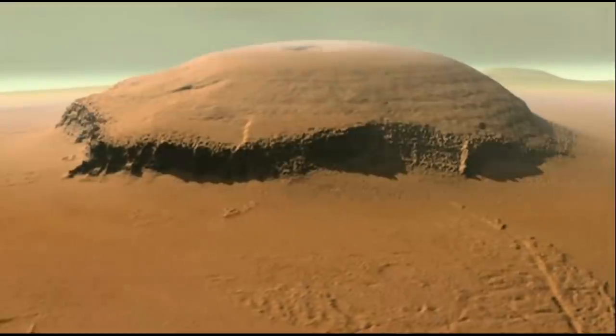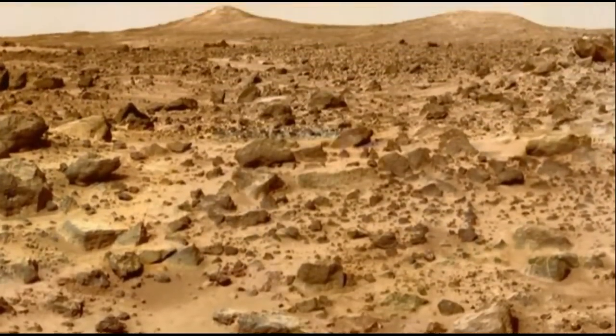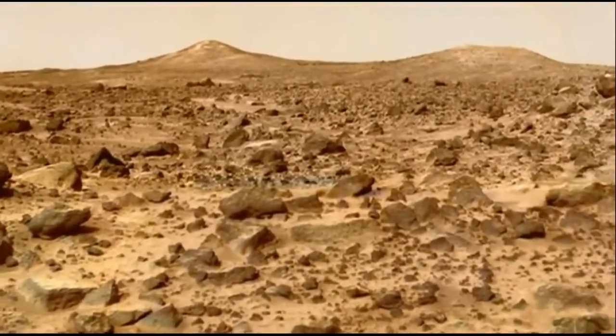Yet as awe-inspiring as the Martian surface appears, it is a brutal, inhospitable zone for human beings.